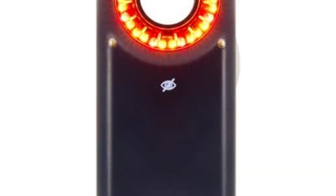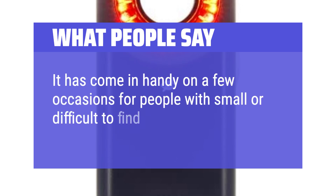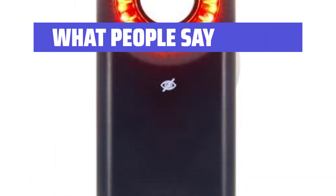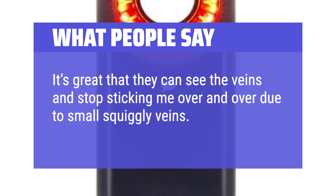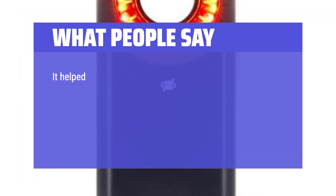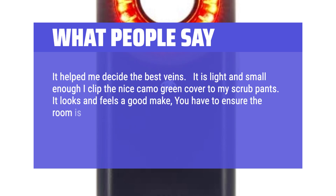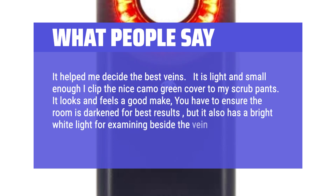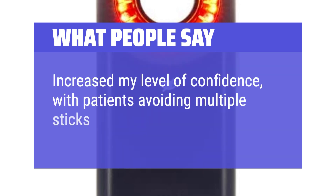What people say: It has come in handy on a few occasions for people with small or difficult-to-find veins. It's great that they can see the veins and stop sticking me over and over due to small squiggly veins. It helped me decide the best veins. It is light and small enough I clip the nice camo green cover to my scrub pants. It looks and feels a good make — you have to ensure the room is darkened for best results, but it also has a bright white light for examining beside the vein-viewing orange light. Increased my level of confidence with patients, avoiding multiple sticks.